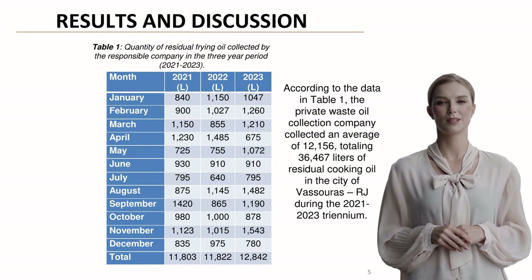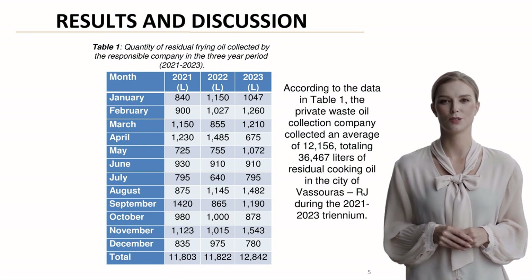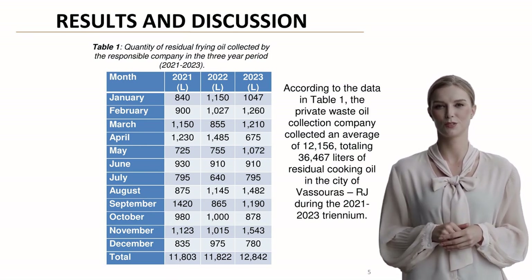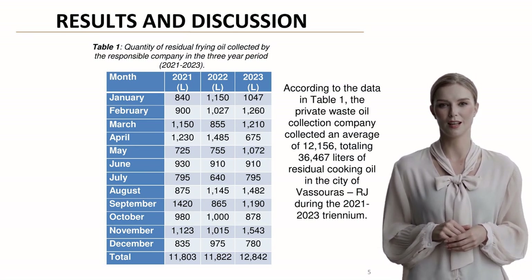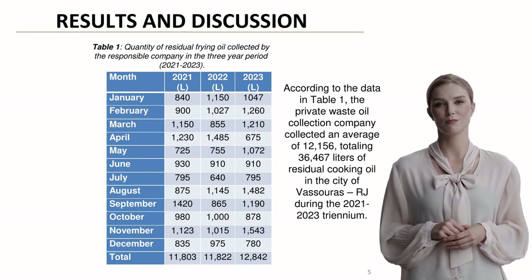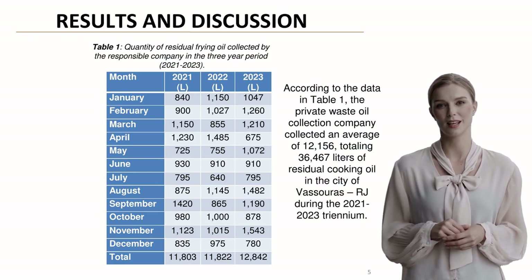Looking at the collection data over the three-year period, the company collected a total of 36,467 liters of used cooking oil, averaging about 12,156 liters annually. The monthly collection volumes show interesting variations, which we'll examine more closely in the following slides.